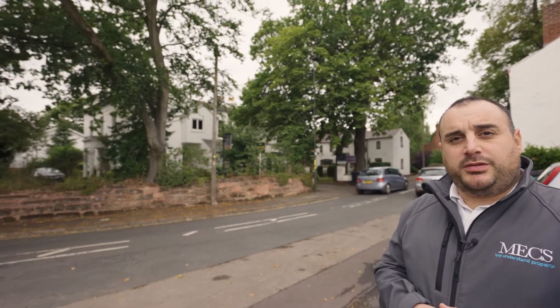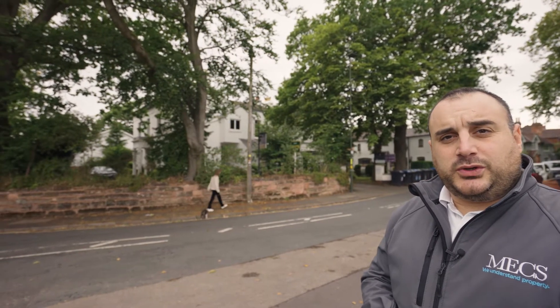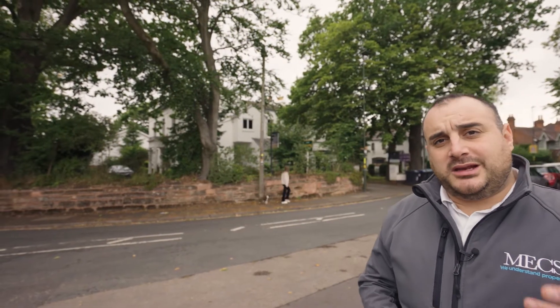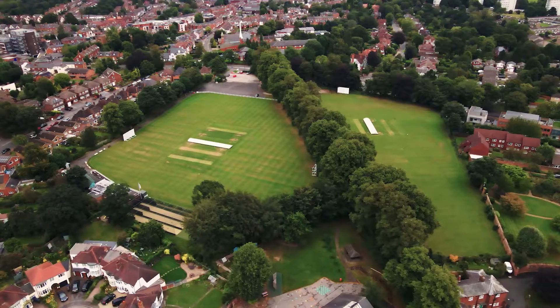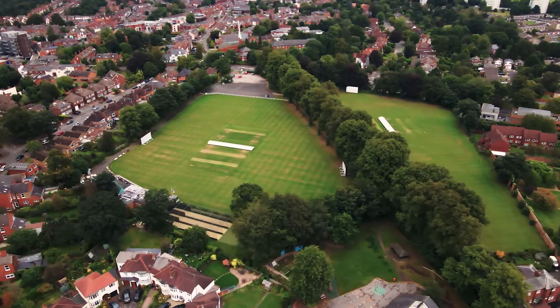There's plenty of storage and also space for a small office at the top of the stairs. These properties rent for about £1,000 to £1,200 per month, so if you're an investor looking to purchase a property like this it could be a good investment. Or if you're looking to buy to live and move to an area like Harbourn, this could be a great first place.